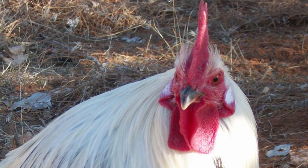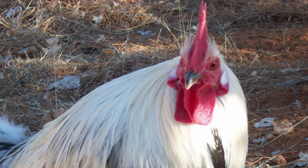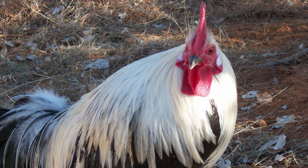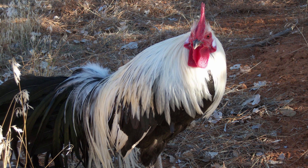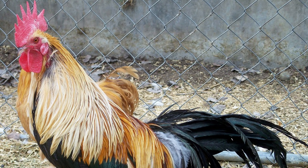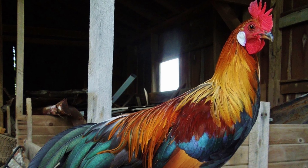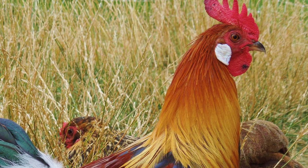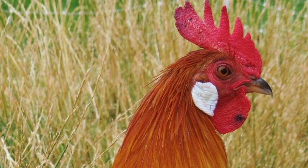Phoenix chickens are available in both Bantam and Standard sizes and present in a variety of color patterns. The most popular are the silver, gold, and black-breasted red varieties. Phoenixes have a single comb and wattles, which are bright red, with the earlobes being white.